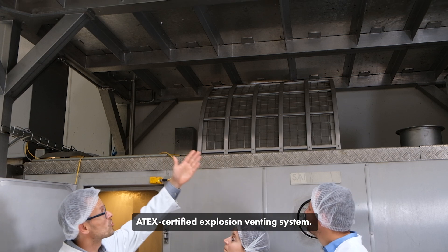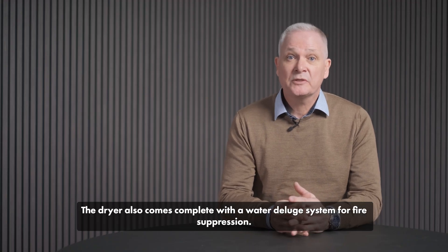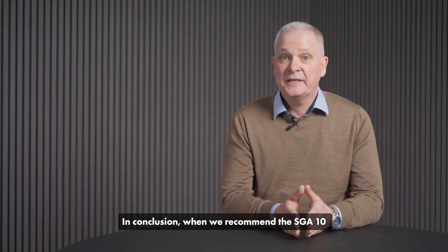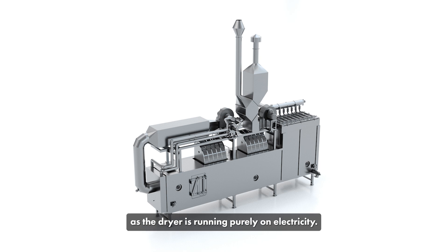On the safety side of the SGA 10, it comes with an ATEX certified explosion venting system. The dryer also comes complete with a water dilute system for fire suppression. In conclusion, when we recommend the SGA 10 from Zenovo technology process to the customer, we will be putting you on the path to success in an eco-friendly way, as the dryer runs purely on electricity.